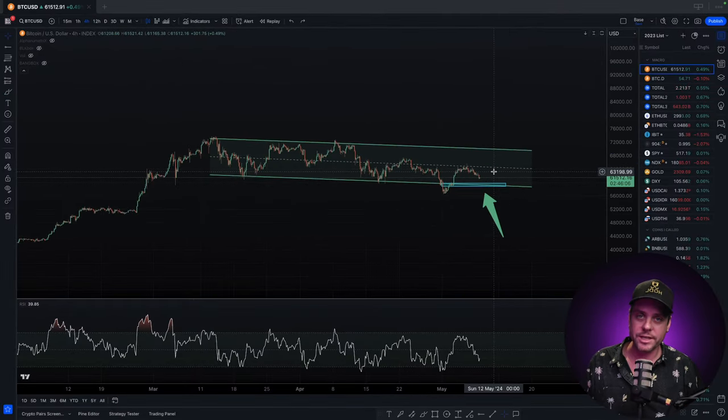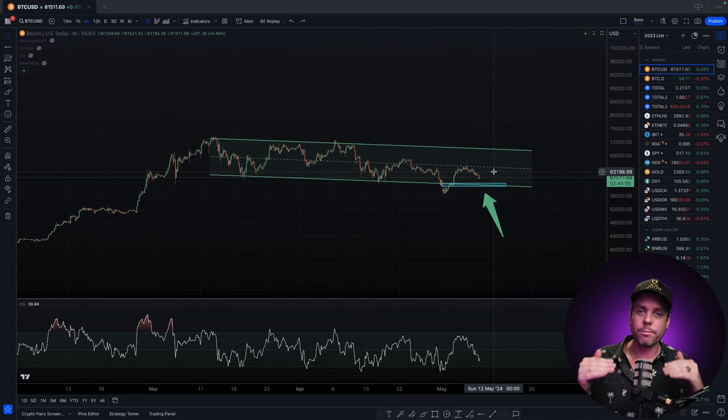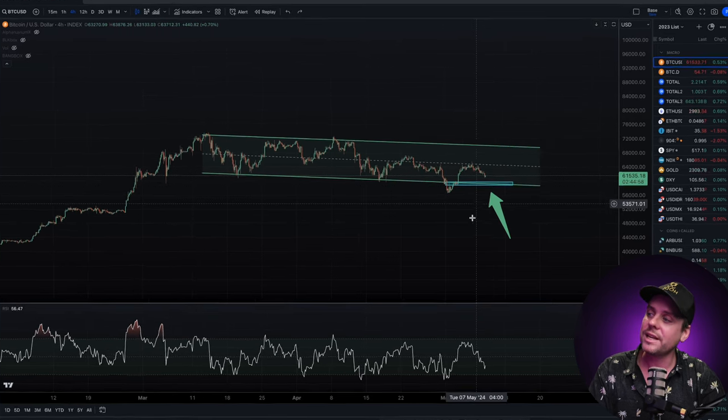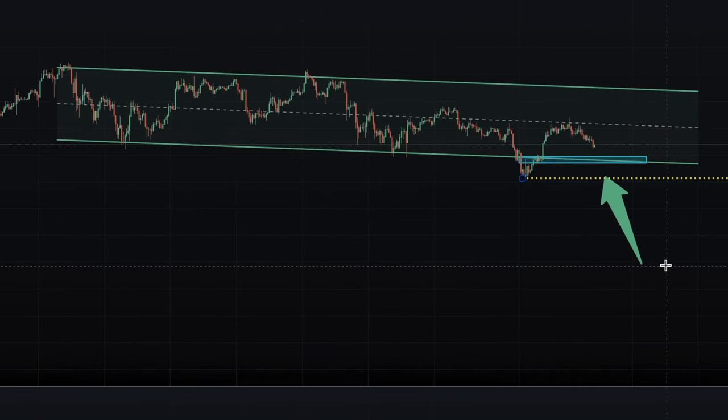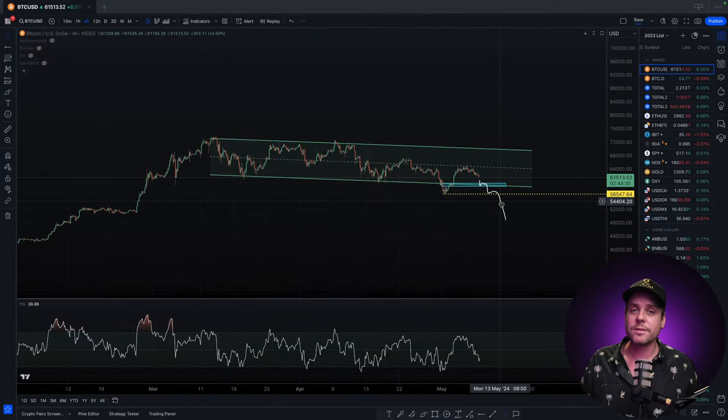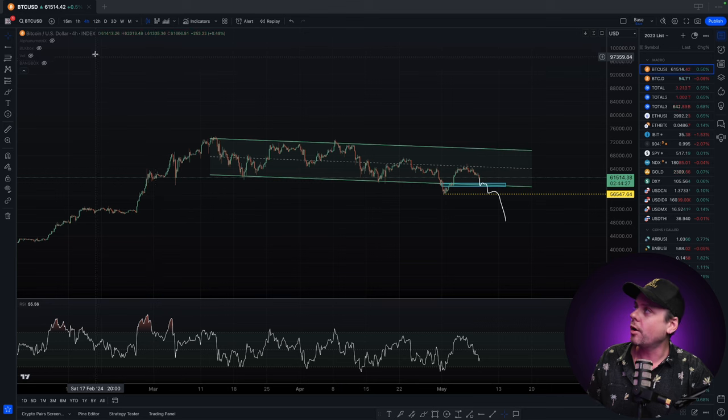Now let's take a look at the bearish case scenario. Whenever you're doing your analysis, you have to look at both the bullish and bearish scenarios so that you can act accordingly depending on what the price and the market is showing you. The $59,000 to $60,000 level is a very important level to hold. If we break below that, as well as break below the $56,500 level, that's going to be a clear indication that the bulls are not present and we are going to experience further downside. We have a better picture of that on the daily chart.